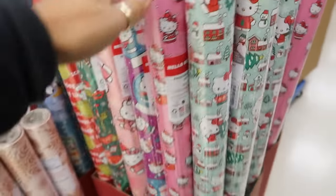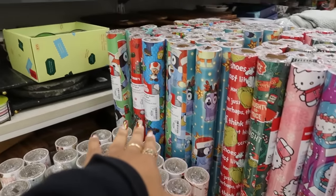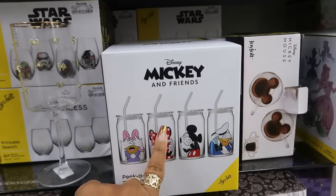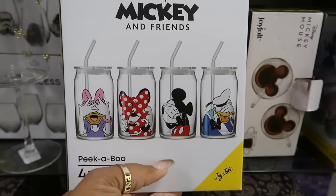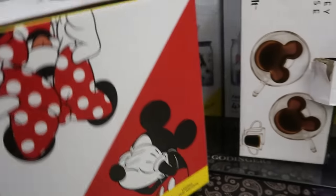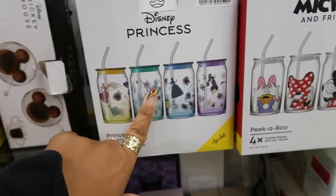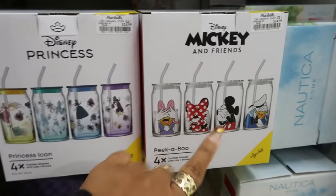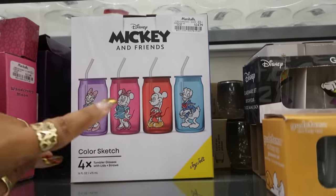There is a lot of wrapping paper though — there's Bluey, Mario, and all of that. Walking around now — look at these sets with Mickey! They're all covering their eyes; it's the peekaboo collection. These are cute at $25. Then you also have the Princess icon set. Those are the only two sets I'm seeing. Oh wait, there's one more over here — this is called Color Sketch.